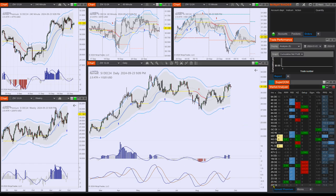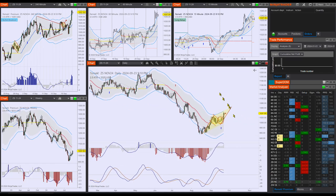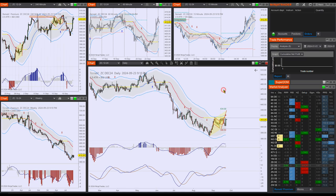Then we have two agriculturals: soybeans, which has already moved — look at this, another measured move. And corn hasn't moved yet. There's a long setup here on the daily time frame, so you can treat this as a breakout trade at this point. The trade would look something like this on the daily time frame. So we have several opportunities for tomorrow — let's consider which one we want to participate in.